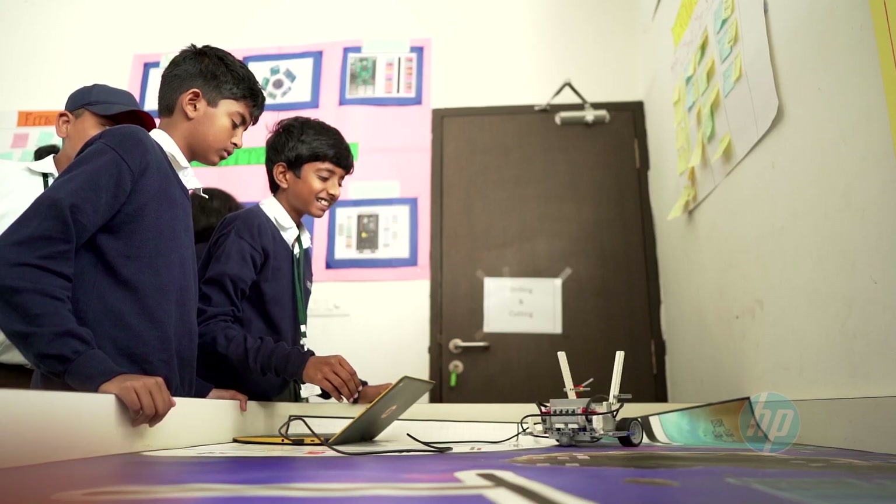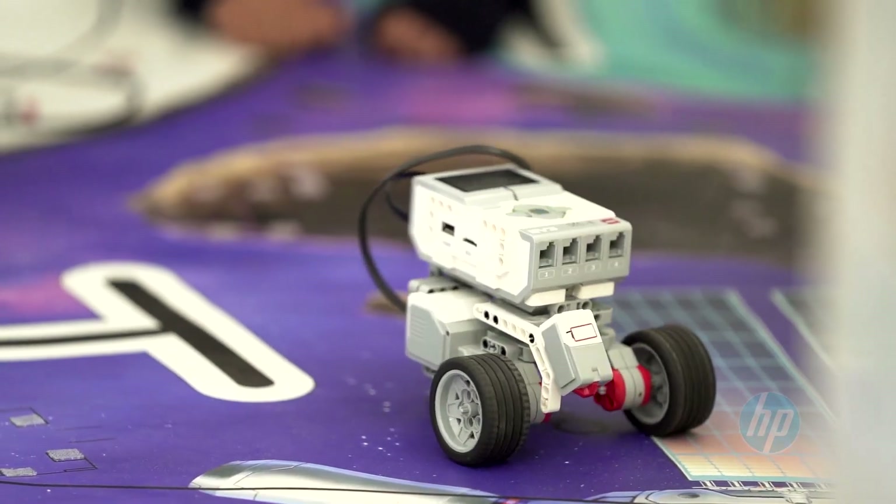With HP Chromebooks, it is never all work and no play. With music and entertainment apps and gaming and adventure apps, the fun never stops on a Chromebook.